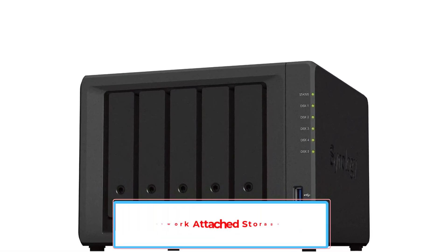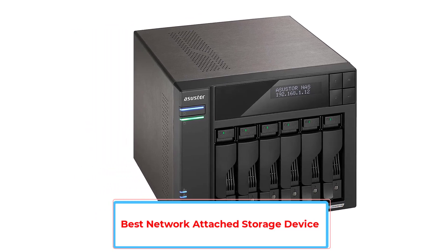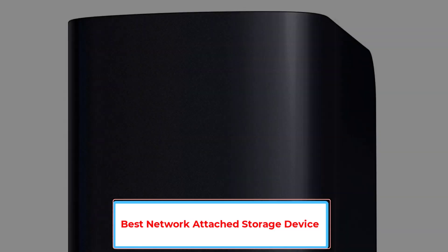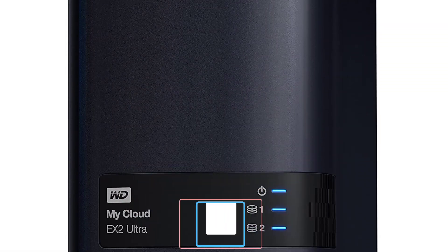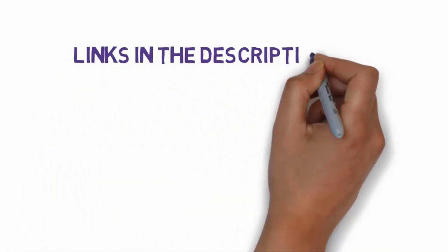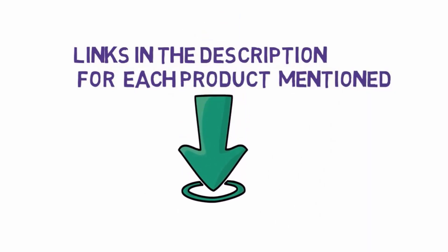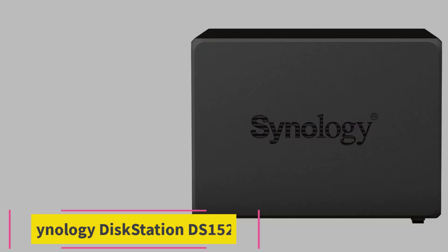Are you looking for the best network attached storage device? In this video we will look at five of the best NAS devices on the market. Before we get started, we have included links in the description, so make sure you check those out to see which one is in your budget range.